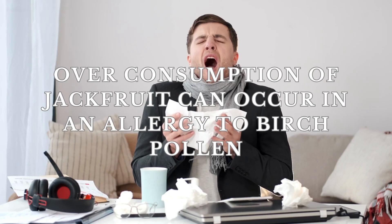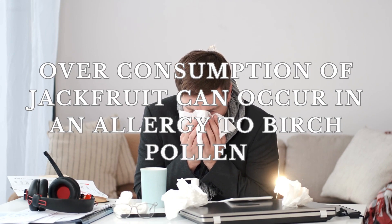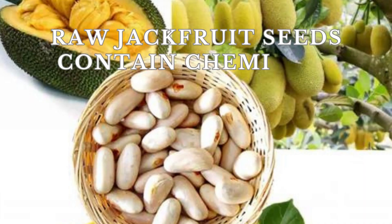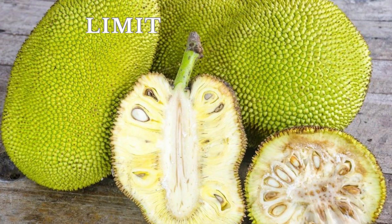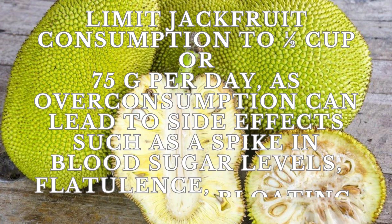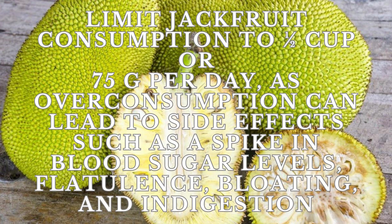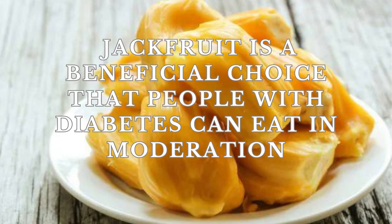There are a few drawbacks of consuming jackfruit. Overconsumption of jackfruit can trigger an allergy in those sensitive to birch pollen. Raw jackfruit seeds contain chemicals called anti-nutrients, which can lead to reduced absorption of essential nutrients. Exceeding half a cup or 75 grams per day can lead to side effects such as a spike in blood sugar levels, flatulence, bloating, and indigestion. But overall, jackfruit is a beneficial choice that people with diabetes can eat in moderation.